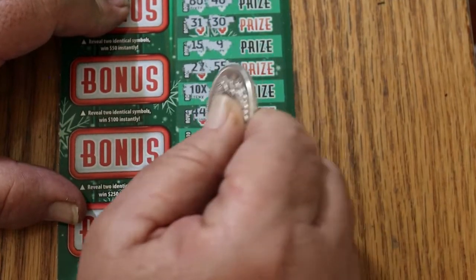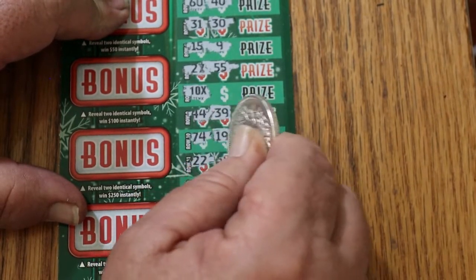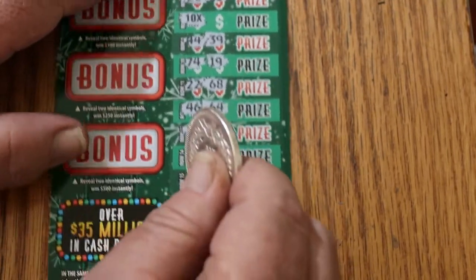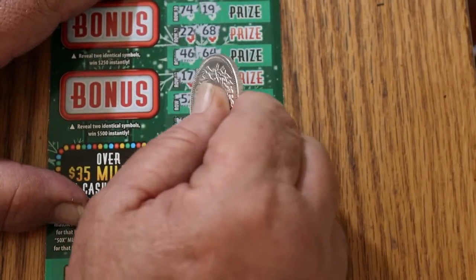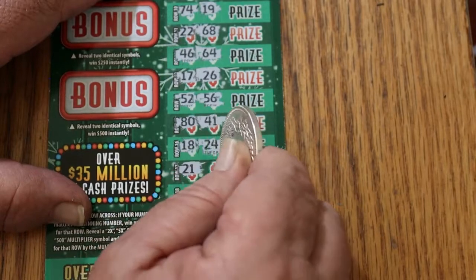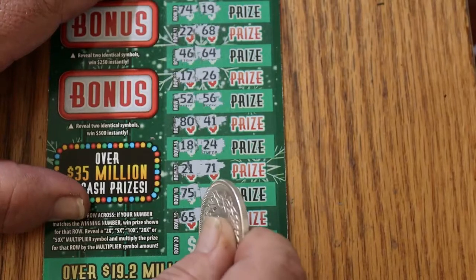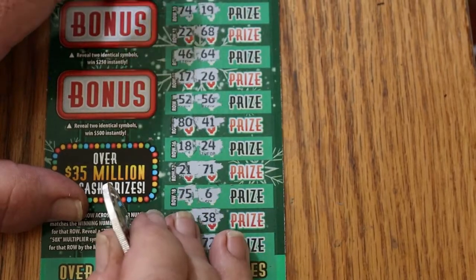44. 39. 74. 19. 22. 68. 48. 46. 64. 17. 26. 52. 56. 80. 41. 18. 24. 21. 71 — I thought I had another one there for a second. 75. 6. 65. 38. And the final one: 70. 72. So we got just the 10 times thing.